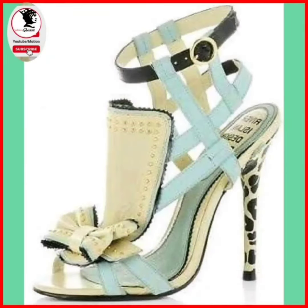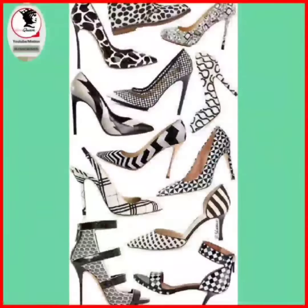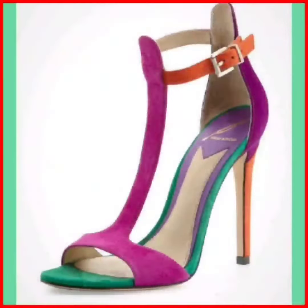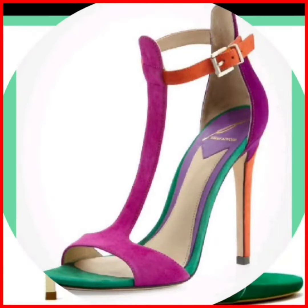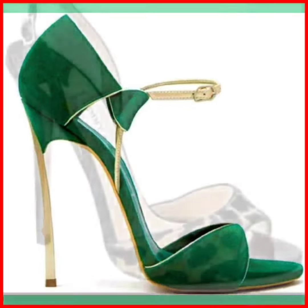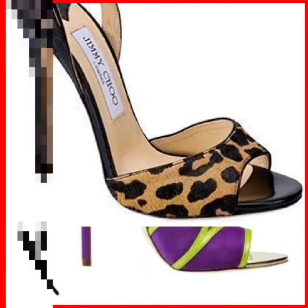Hey guys, assalamu alaykum, how are you? I am back with another video. Today the topic of my video is about heels, and of course pencil heels. In today's video I will show you different designs of pencil heels — they are very beautiful and so unique, as you can see on the screen.